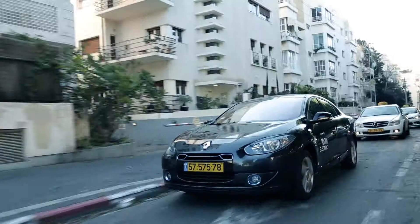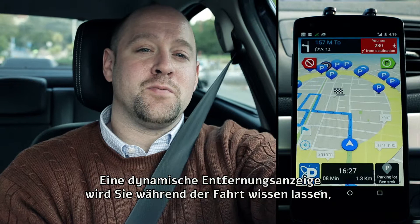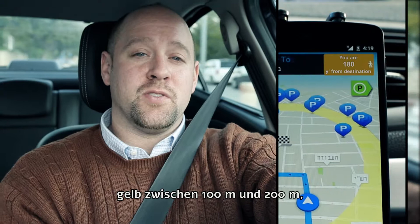A route that will always end at your favorite parking lot — no more gambling. The dynamic distance indicator will let you know how far you are from your destination while cruising: red for over 200 yards, yellow between 100 and 200 yards, and green when you're less than 100 yards away.